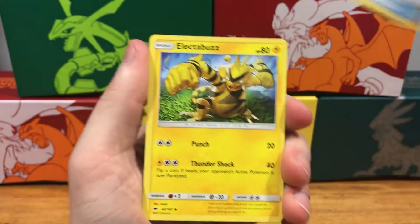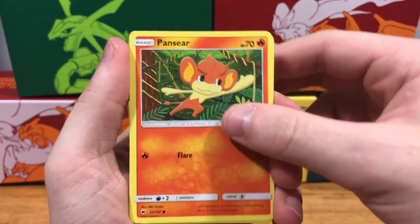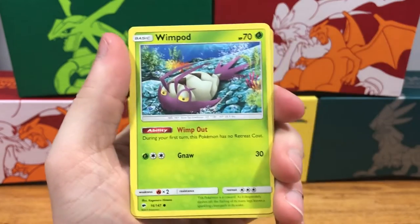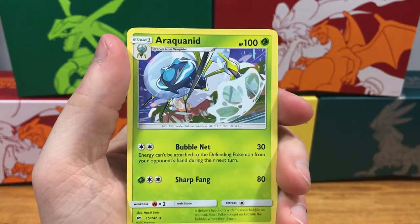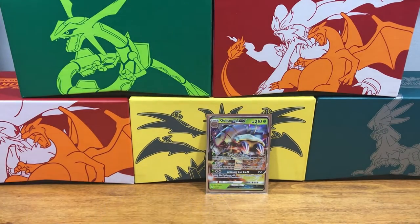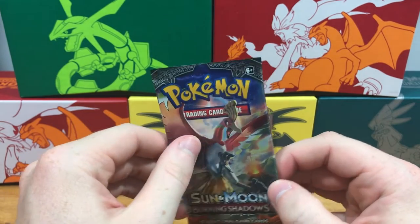Pack seven: energy, super scoop up, Electabuzz, Sophocles, Cutiefly, Pansear, Magikarp, Alolan Rattata, Wimpod, Mudsdale reverse holo — and an Araquanid rare. So really, still only one GX in part one and part two. Hopefully part three can really pick it up.